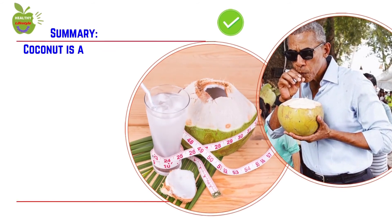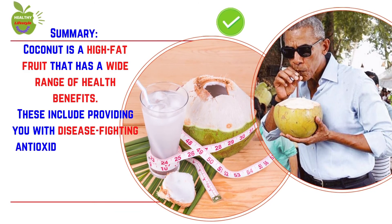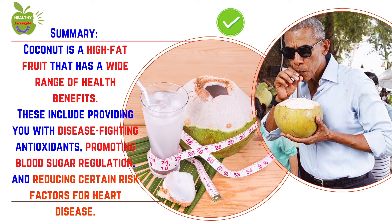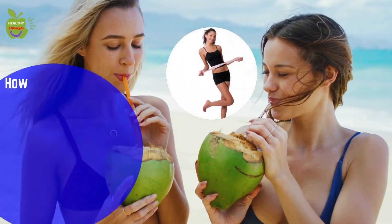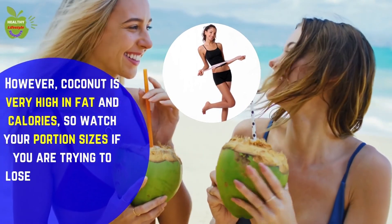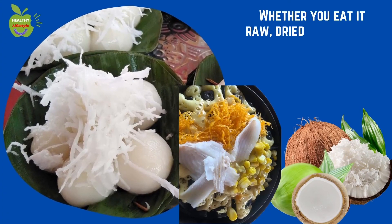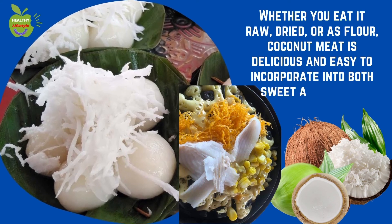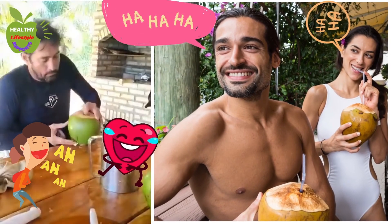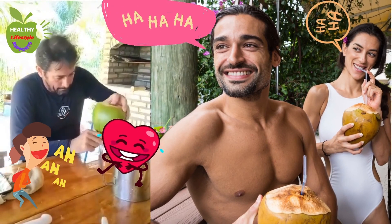In summary, coconut is a high-fat fruit with a wide range of health benefits, including disease-fighting antioxidants, promoting blood sugar regulation, and reducing certain risk factors for heart disease. However, coconut is very high in fat and calories, so watch your portion sizes if you are trying to lose weight or need to follow a low-fat diet. Whether you eat it raw, dried, or as flour, coconut meat is delicious and easy to incorporate into both sweet and savory dishes. Please share your personal experience with eating, drinking, or using any coconut products in the comments below.